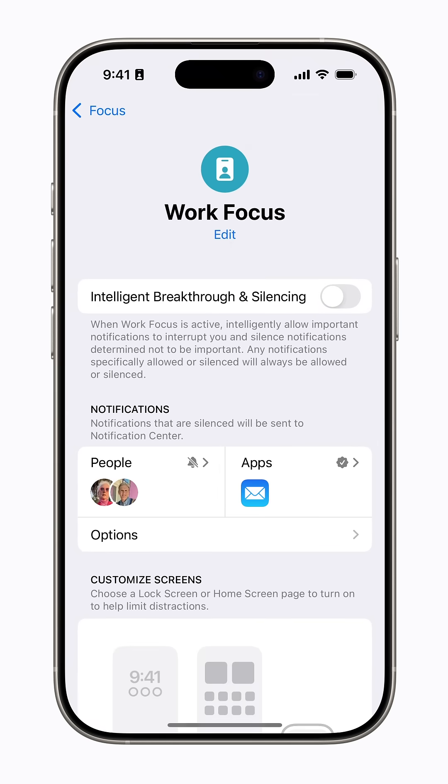Here, you can turn on Intelligent Breakthrough and Silencing for this Focus, which allows important notifications from people and apps that aren't already allowed. Any notifications you've specifically allowed or silenced will always be allowed or silenced, and you can adjust those settings here, too.